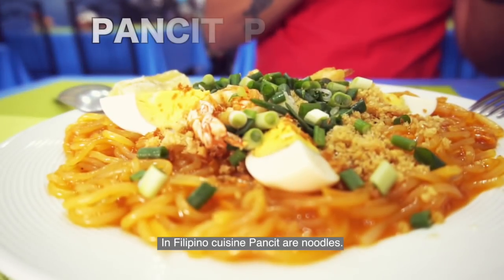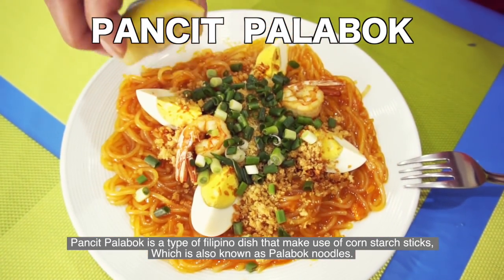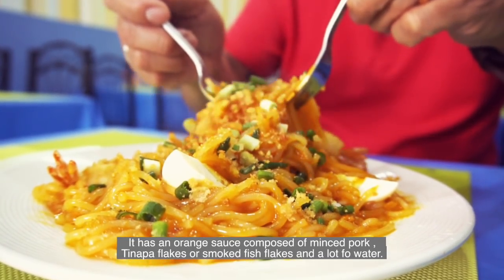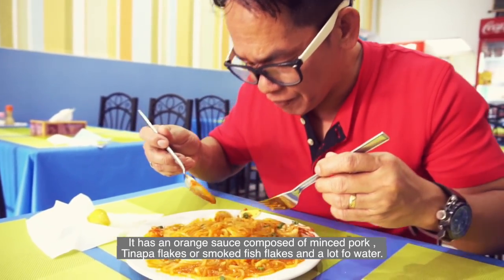In Filipino cuisine, pancit are noodles. Pancit Palabok is a type of Filipino dish that makes use of cornstarch noodles, also known as palabok noodles. It has an orange sauce composed of minced pork, tinapa flakes or smoked fish flakes, and achuete water.